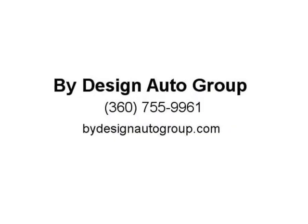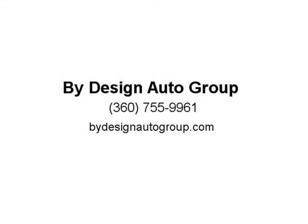Ruby red metallic tinted clear coat paint, factory 20-inch bright machined aluminum wheels, premier trim package, HID headlights, factory dual exhaust, Roush cold air intake, full center console, 6-speed manual transmission, auto dimming rear view mirror, and power adjustable seats.